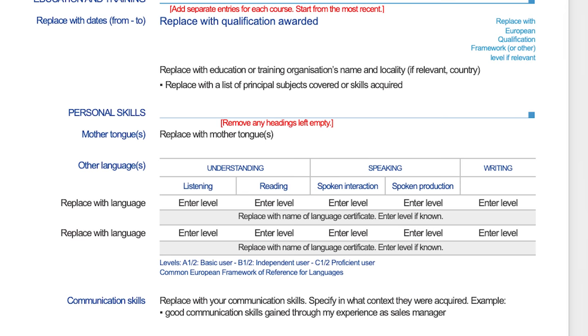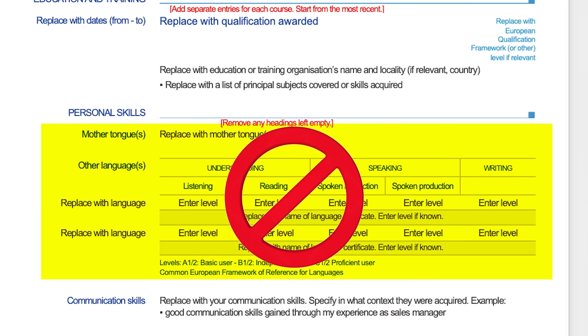But if you know European languages such as German, Spanish, or French, then it makes sense to specify that. Again, there's no need for a tabular structure unless you know more than five European languages and the job really demands your command of the language.